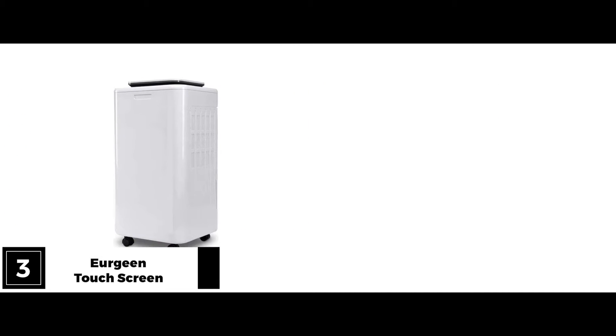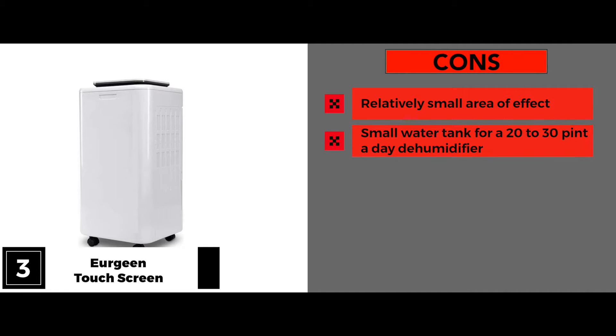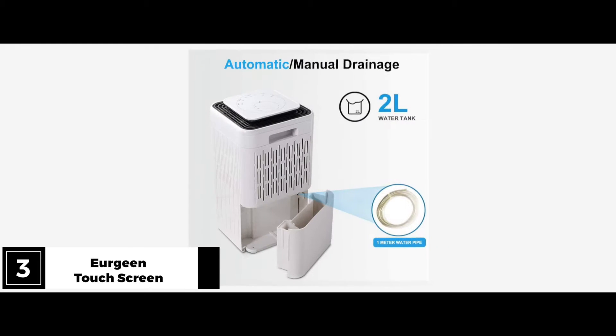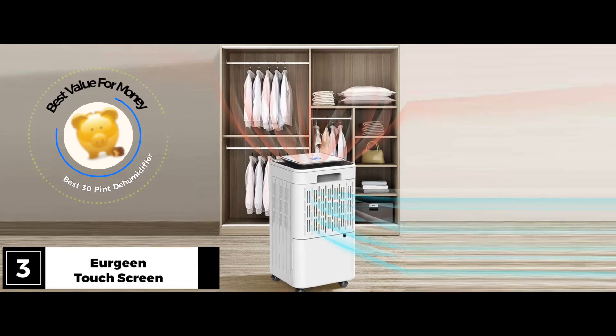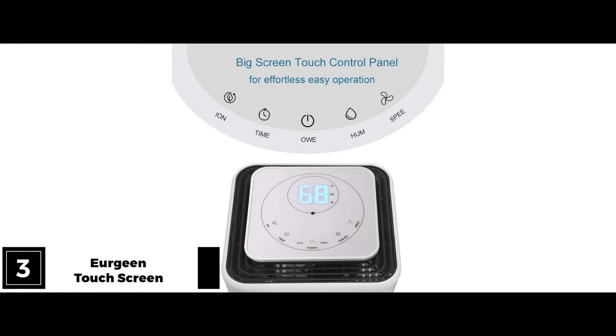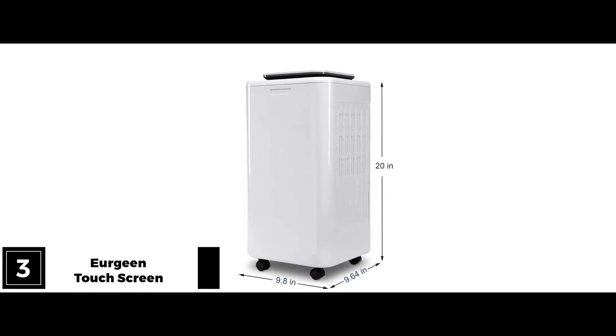We noticed a couple of cons: it has a relatively small area of effect and a small water tank for a 20–30 pint a day dehumidifier. Bottom line? Based on the features and at that price point, Urgreen offers the best value for money. It has easy-to-operate touchscreen controls and a superior quality LED readout screen. We loved that it was ultra-quiet and can be used in the bedroom while you sleep. The built-in clothes dryer function is a nice touch too.